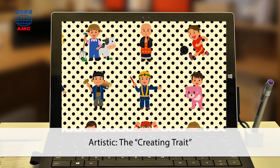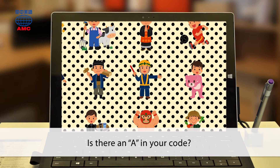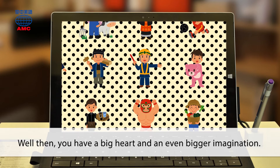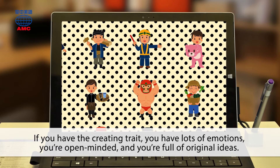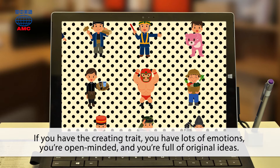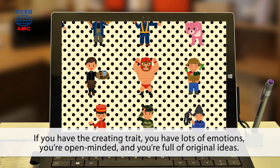Artistic: the creating trait. Is there an A in your code? Well then, you have a big heart and an even bigger imagination. If you have the creating trait, you have lots of emotions, you're open-minded, and you're full of original ideas.